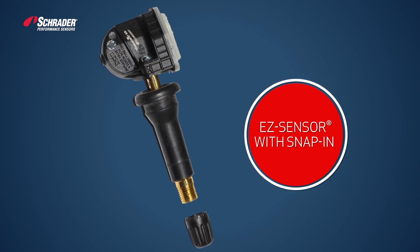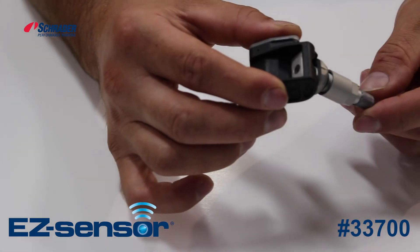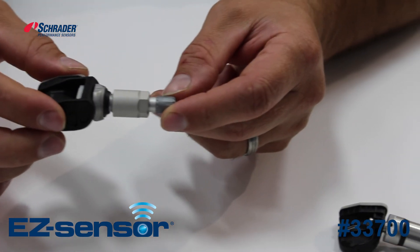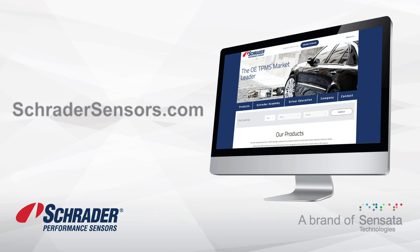EZ-Sensor also gives you the option of attaching an aluminum clamp-in stem and offers an adjustable clamp-in stem for additional rim fitments that's rated at over 200 miles per hour. Learn more about Schrader's single SKU EZ-Sensor and how we can help turn your TPMS program into an efficient profit builder.